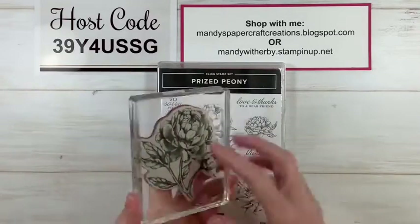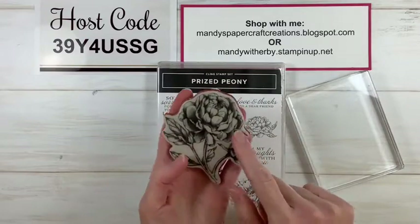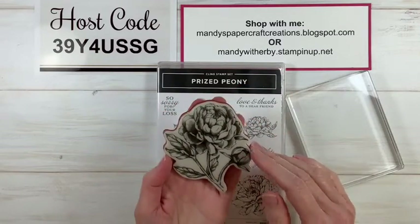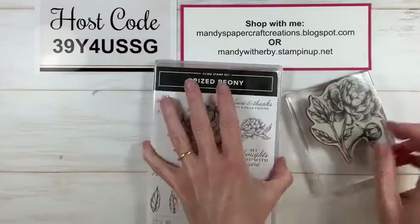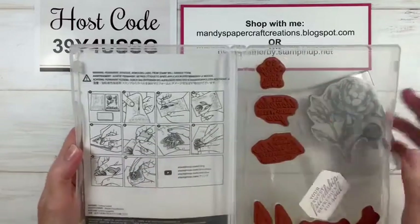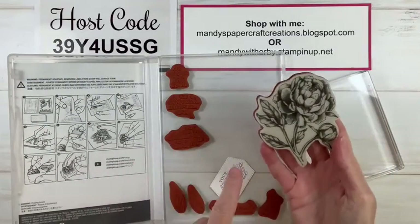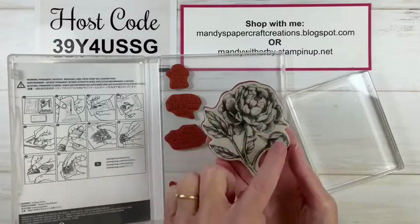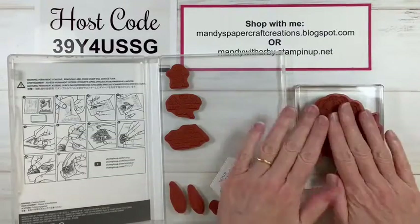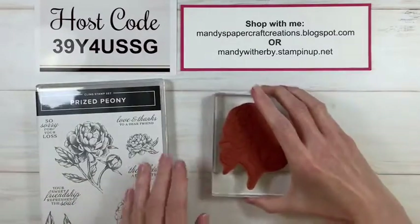We're going to be using this large floral one as our focal image and the little one as well. These are a red rubber cling stamp - they come with stickers that we adhere to the backs of the foam so that we can see where to line up our stamp when stamping. Each sticker is in the shape of the stamp so you can't get them wrong. There are instructions inside the cover to show you how to apply your stickers, and then you'll be able to line them up when you stamp.